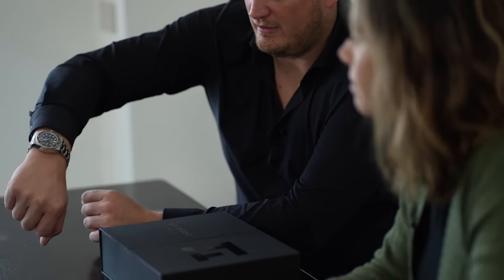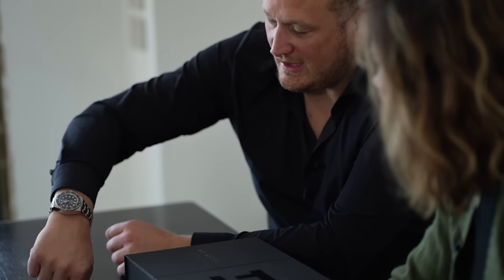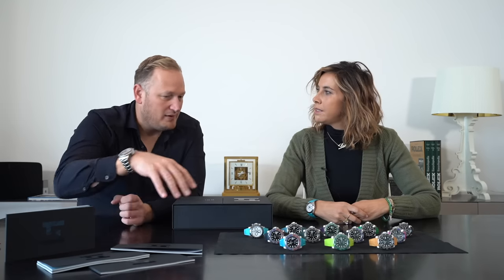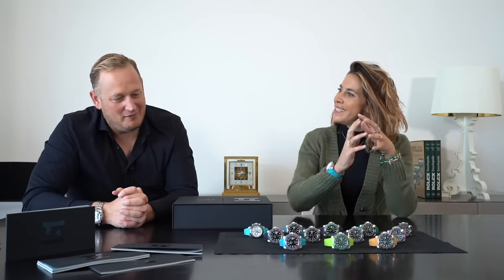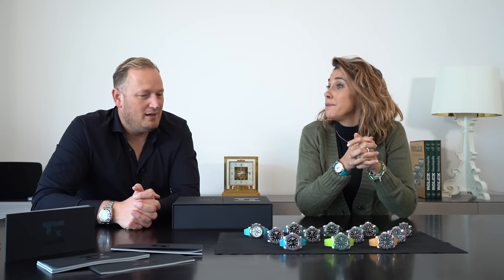I'm wearing a watch with a normal strap from Rolex right now — we don't have one for the Deep Sea yet, but it will be in the 2024 collection. What you see here is the full 2023 collection, and more models are coming soon.